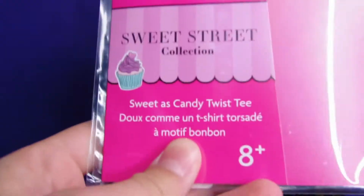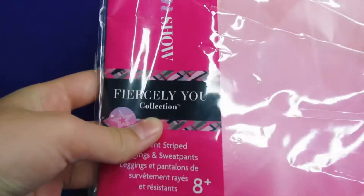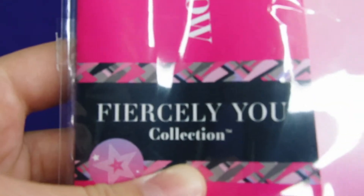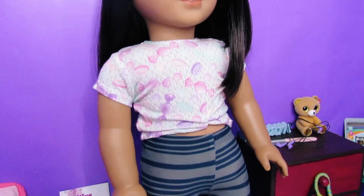Then we got a shirt from the Sweet Street collection, and we got two pants from the Fiercely You collection. This is what it looks like on Lucy.